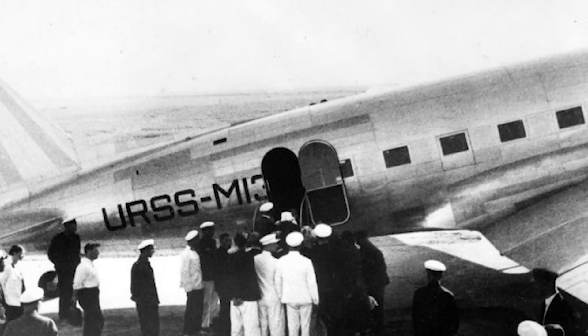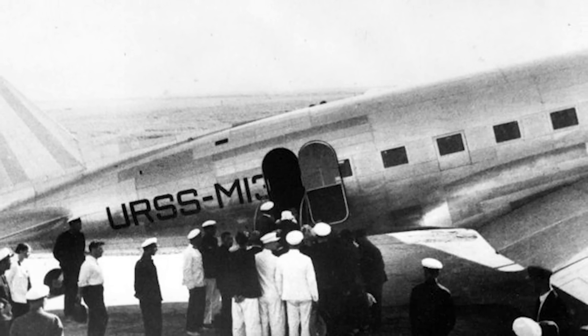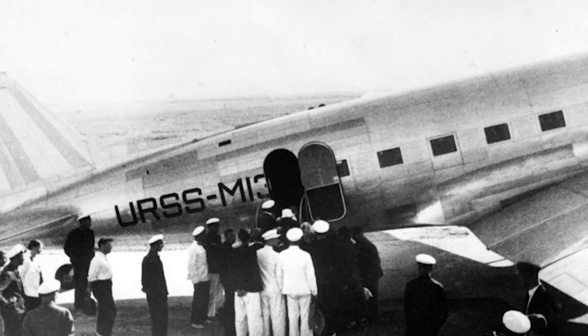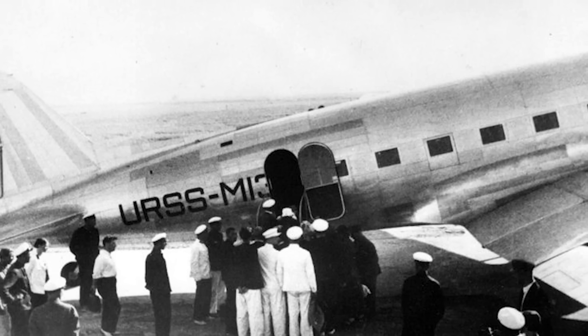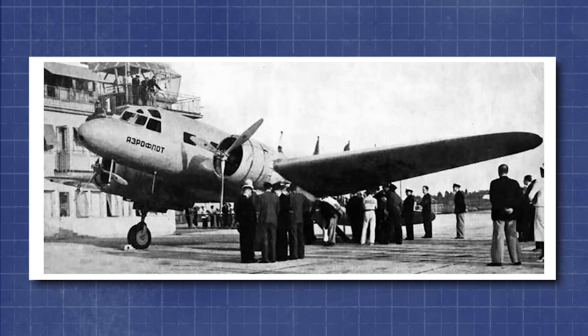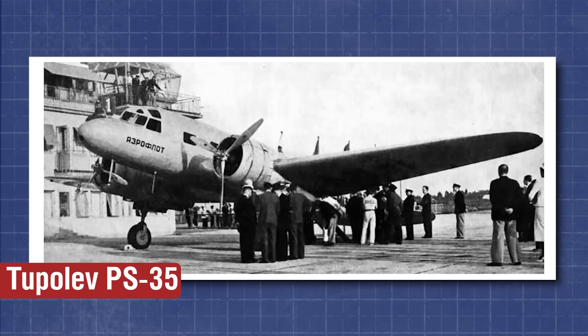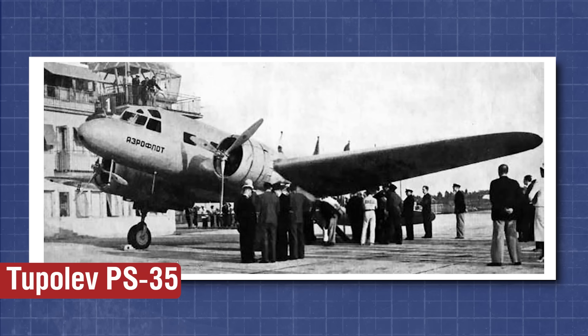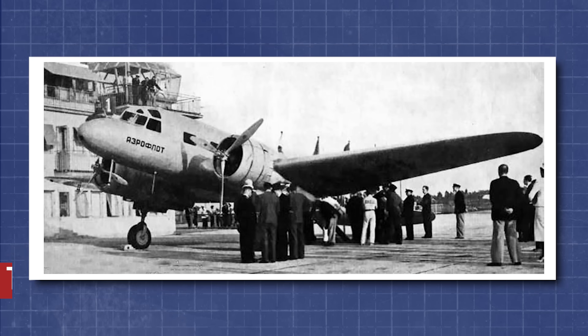Per the Patreon votes, we're continuing our look at Soviet interwar commercial aircraft, although this will be the last one on this topic for the time being. The Tupolev ANT-35, also known by its civil designation of PS-35, was a twin-engine monoplane developed in the mid-1930s by the Tupolev Design Bureau for use as a high-speed passenger transport.